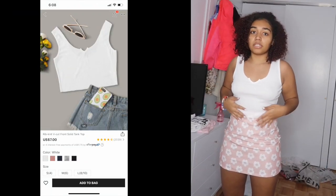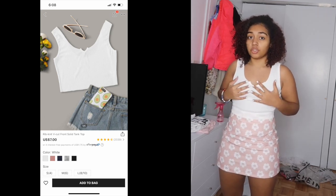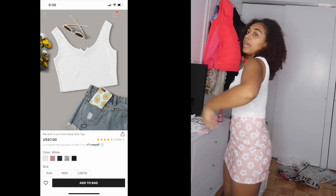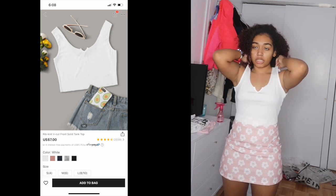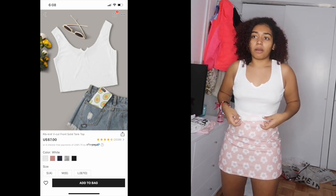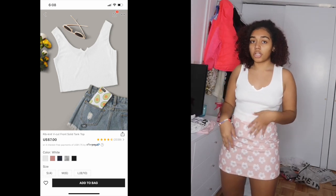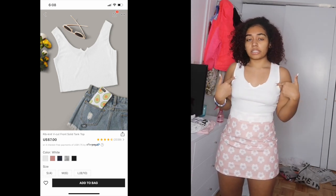I'm keeping the skirt on and trying a different white top since I got two white tops for this one skirt. This second top I'm giving an 8 out of 10 — it's a little see-through and, even though it's a size small, it's kind of big and not as fitted as I expected, especially up top. I probably won't wear this top with this skirt, but I'll wear it with shorts.